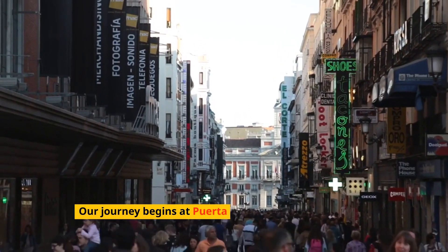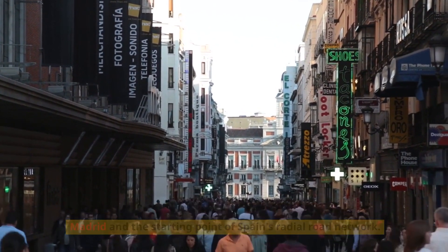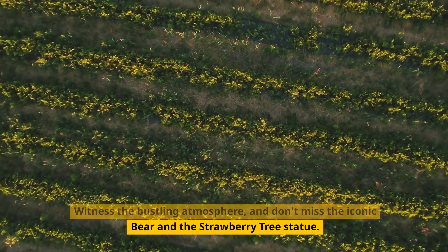Our journey begins at Puerta del Sol, the beating heart of Madrid and the starting point of Spain's radial road network. Witness the bustling atmosphere and don't miss the iconic bear and the strawberry tree statue.